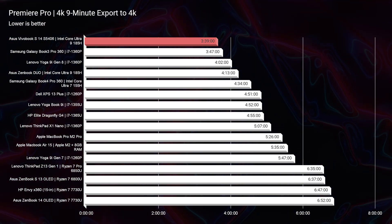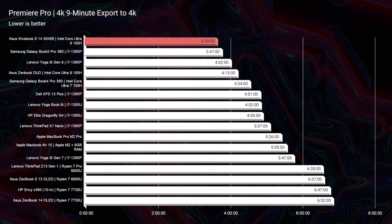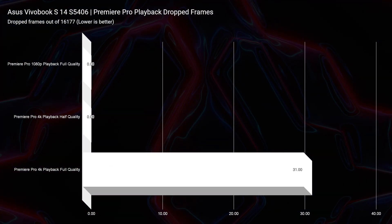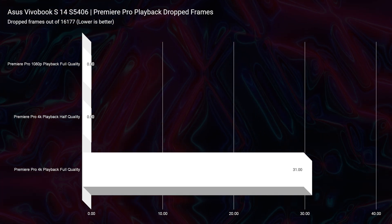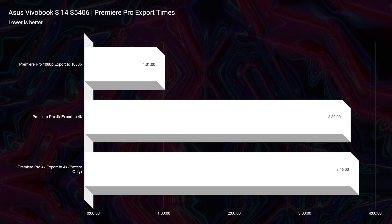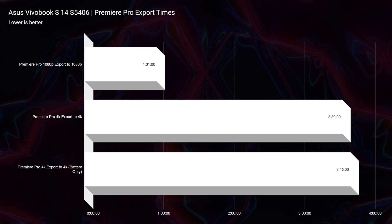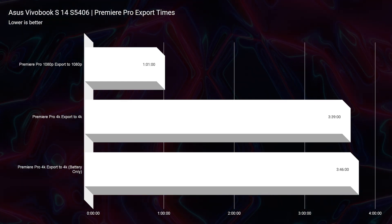Looking at the 4K export — a 9-minute 4K clip in Premiere Pro exported at full quality 4K YouTube settings — I've yet to see a better result on my channel. Without a dedicated GPU, it achieved 3 minutes and 39 seconds out of this tiny laptop. In Premiere Pro, we have zero drop frames in 1080p, zero at 4K half quality, and only 31 at 4K full quality. Even on battery power, the export time was only 3 minutes and 46 seconds. In the past, Windows laptops would plummet in performance when unplugged, potentially going from 3 minutes 39 seconds to 10 minutes — but that's not the case with the VivoBook and Intel Core Ultra 9 185H. We're seeing nearly the same performance plugged in and on battery.